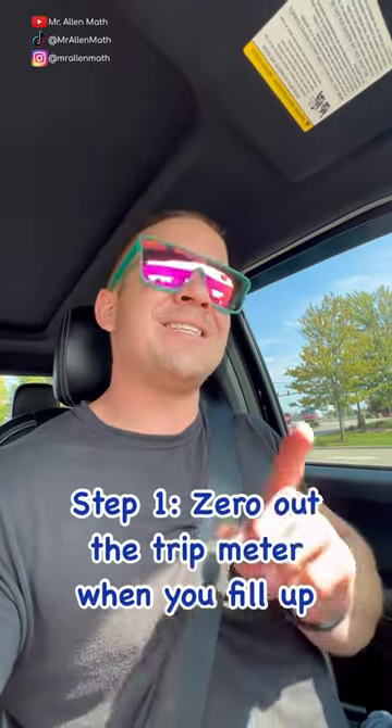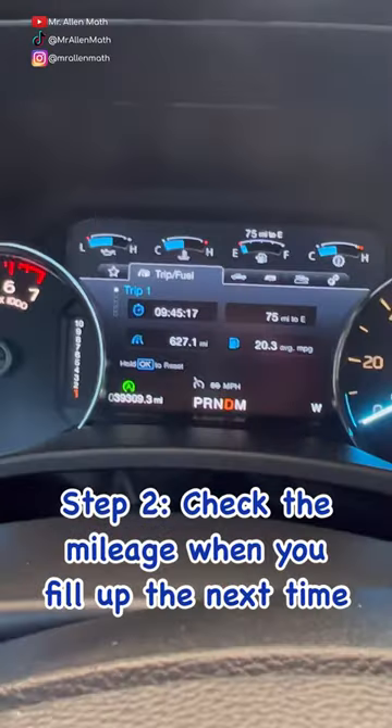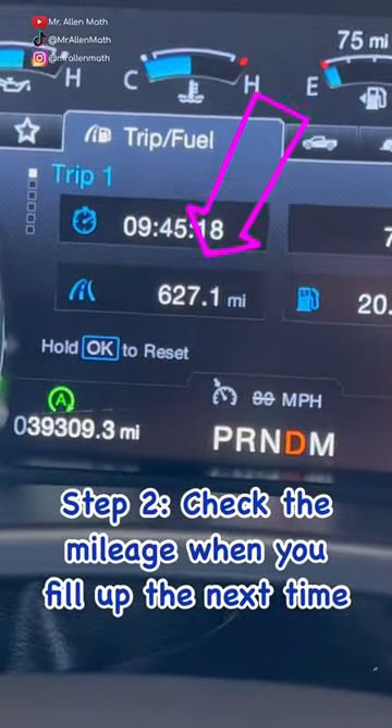The first step here is I had to zero out my trip on the fill-up last time, and now we're going to check the mileage this time, which is 627.1 miles.